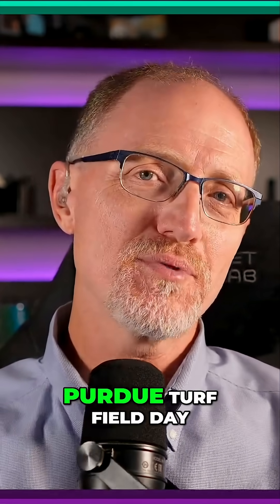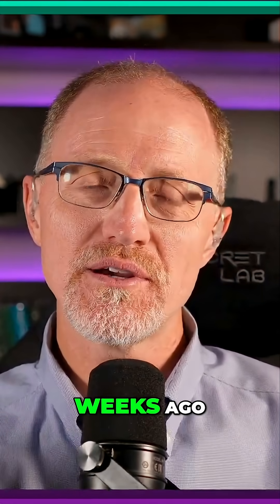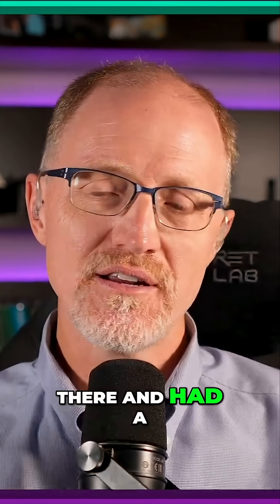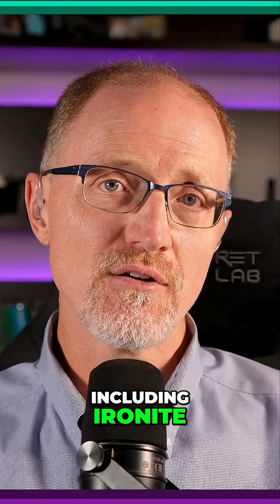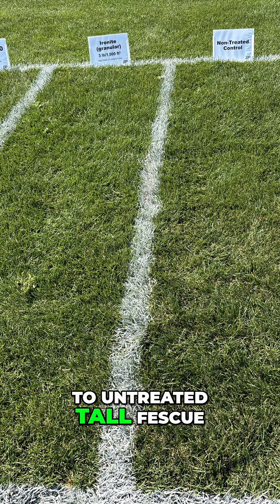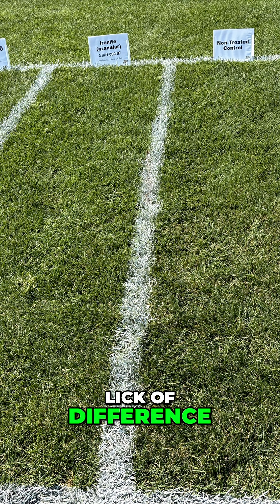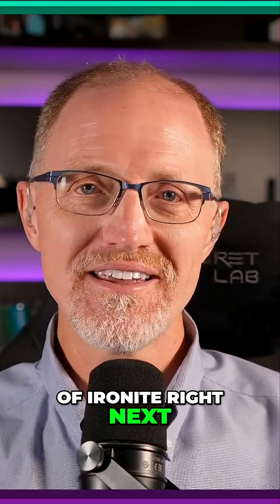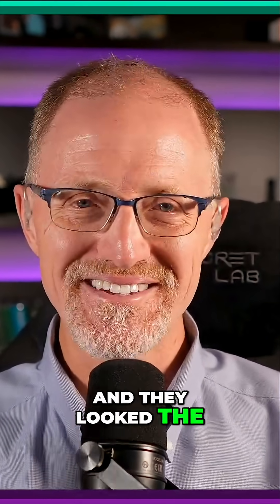What I care about is the truth. In fact, I went to the Purdue Turf Field Day a couple weeks ago, and Dr. Bigelow had an iron demonstration out there with a lot of these products, including ironite, right next to untreated bluegrass and right next to untreated tall fescue. And there's not a lick of difference. Three pounds of ironite right next to doing nothing, and they look the exact same.